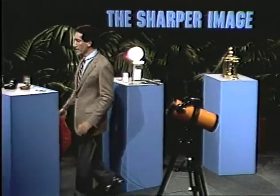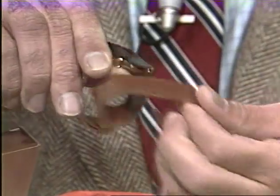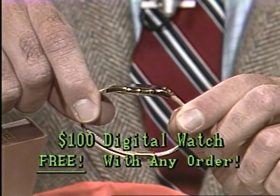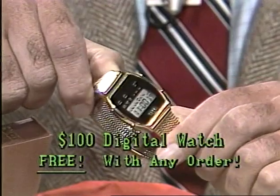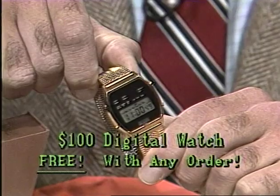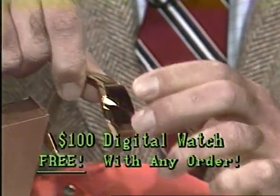You can keep the watch even if you decide to return one of the products for a full refund within the first 30 days. Let me show you the watch first. You'll never see a digital watch as thin as this — it's only 4 millimeters thin. Unlike bulky digital watches you may have seen advertised, these are super-thin, water-tested to 100 feet underwater, so you can swim or shower with them. They're made in Taiwan, in all stainless steel with mineral glass crystals — watches worth $100 to $140, but they're free tonight with anything you order.